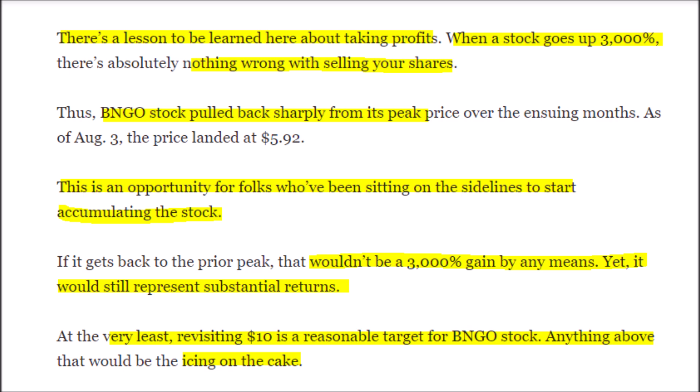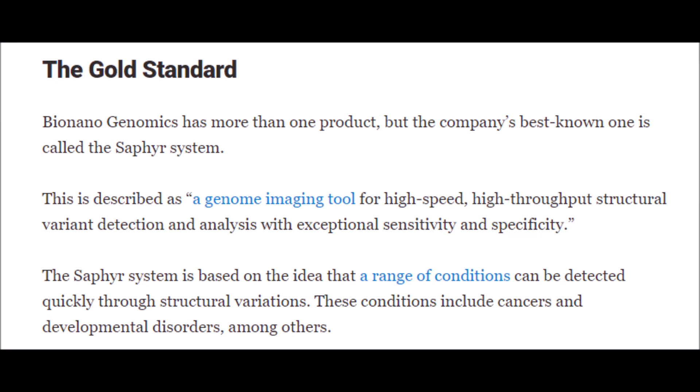BNGO has more than just one product, but their most well-known is definitely the Sapphire system. The Sapphire system is still developing, so better and better models will be released every few years. According to clinical studies, medical journals, and university lab tests, BNGO's Sapphire technology is the total package when it comes to optical genome mapping tools.